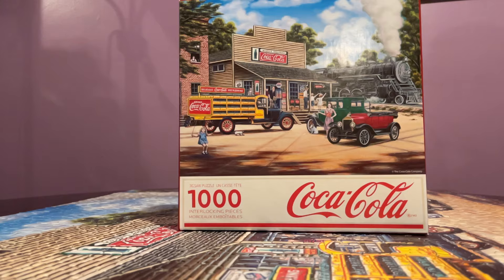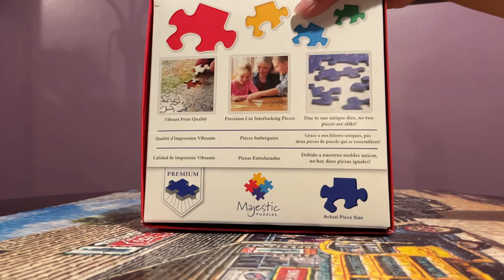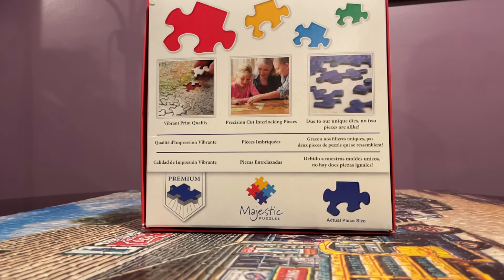I think this is from Springbok. Reading the back, this company also includes premium and majestic puzzles — I've built a majestic puzzle before. The premium puzzle is their wood quality, but this just reminds me of Springbok. All the pieces, the feel, the interlocking quality — it's just Springbok.